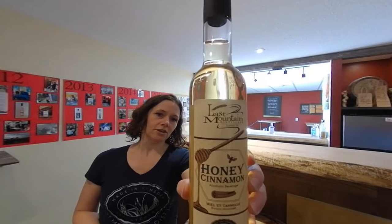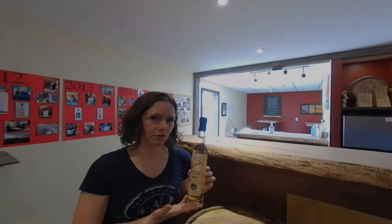This is our honey cinnamon liqueur. It is great mixed, it is great on its own, it's great over ice cream — great lots of different ways. You definitely want to check this product out when you're in our shop.